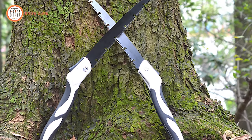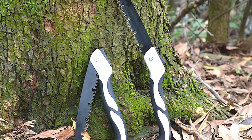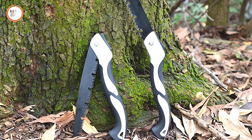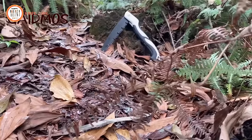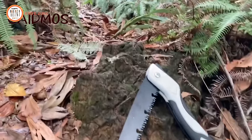Built to last, the Cade Moss Hand Saw boasts high-quality materials, ensuring durability and reliability even under heavy-duty use. Upgrade your cutting experience with this manual pole saw for unparalleled performance and versatility.